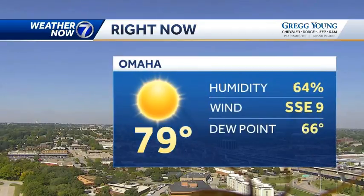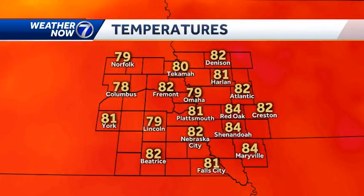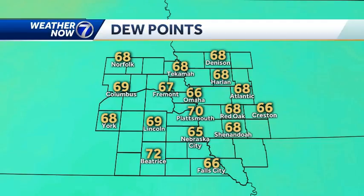79 degrees at the airport on the other side of the county, a dew point of 66. So yes, it is a little uncomfortable out there. Temperatures in the upper 70s and low 80s as we get toward 11 o'clock this morning. It's just going to keep warming up from here because we have a lot of sun, we have south winds, and we also have these dew points.